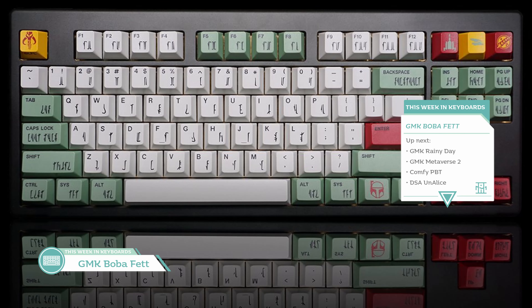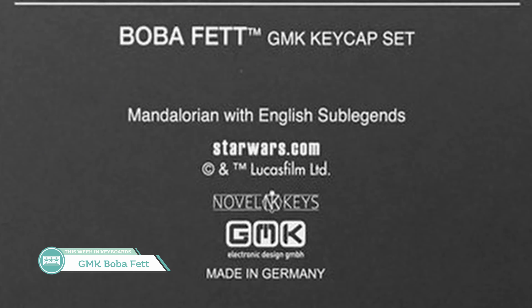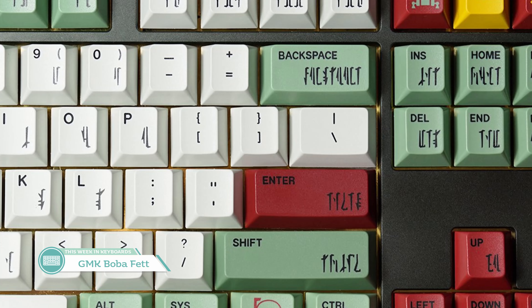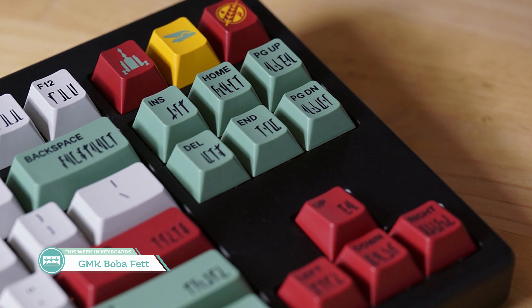Starting off over on Novel Keys is the Star Wars GMK Boba Fett keycap set. This is a pretty big bit of news since this set is officially licensed by Disney. Disney has given Novel Keys permission to run this set and it's been available now for $225. This set features both Mandalorian and English sub-legends with a large 178-key base kit. I'm more of a Star Trek than Star Wars kind of guy, so this set doesn't quite jive with me, but I can definitely understand why people would really like it. If you're a big Star Wars fan and you like keyboards, this could be the set for you.